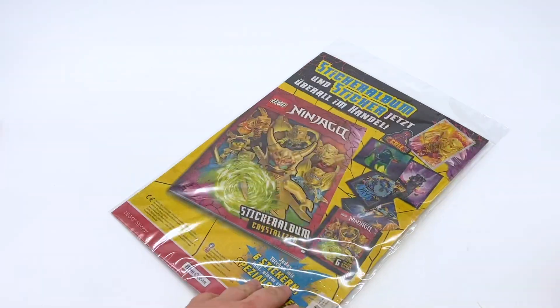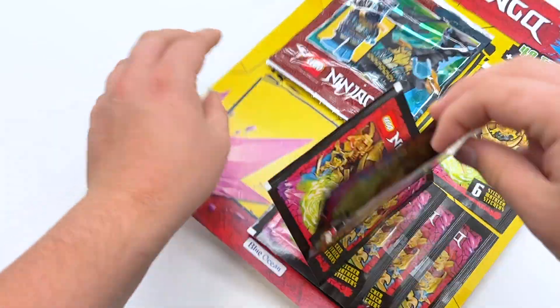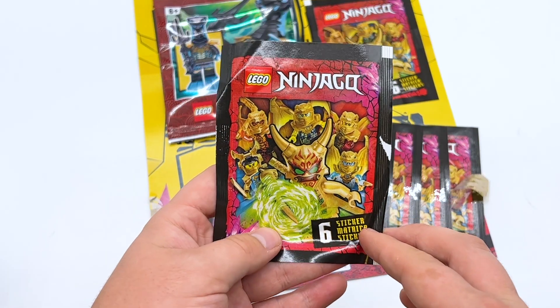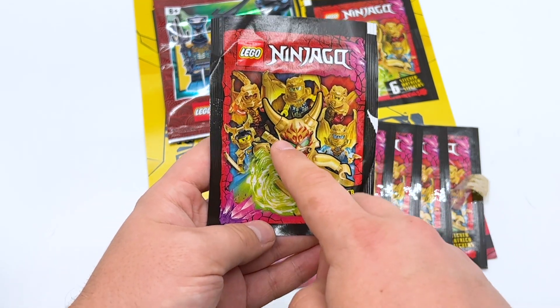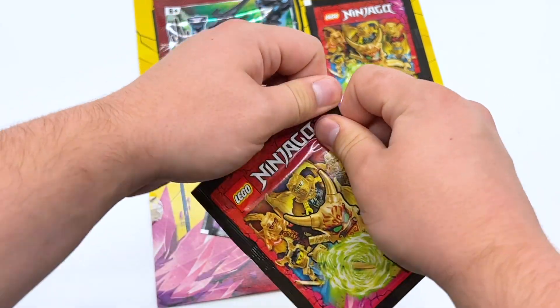We'll tap into this one right here first. Let's grab the first pack. Here's one of the sticker booster packs. You can see it mentions right here that there's six stickers in the pack, and it's got this art of all six of the Ninjago Crystallized ninja. It looks like these packs are sold for one euro in Germany, so let's just tear into it.